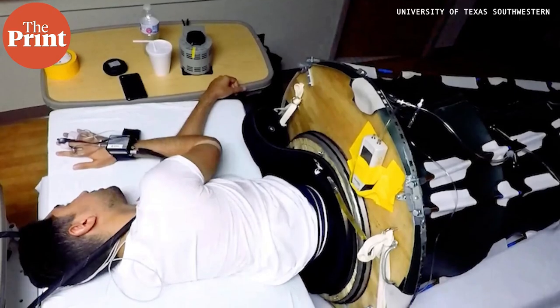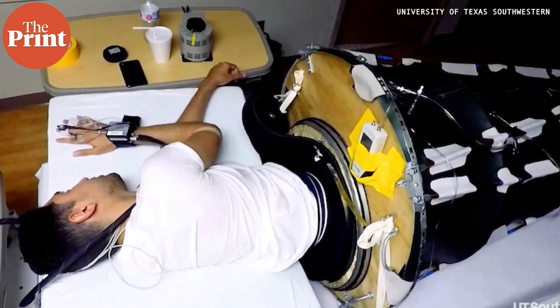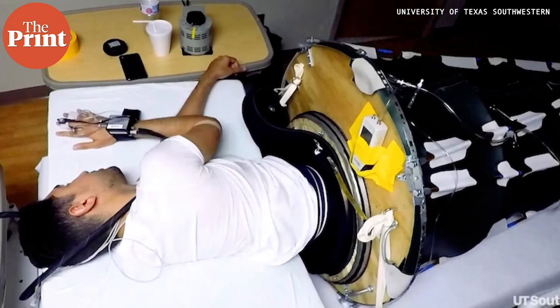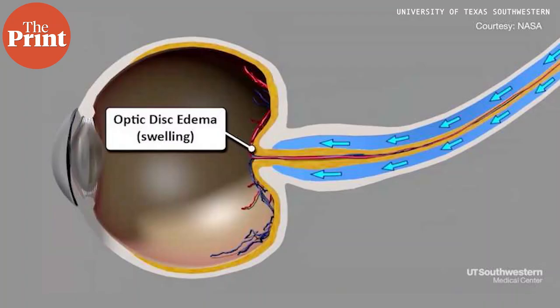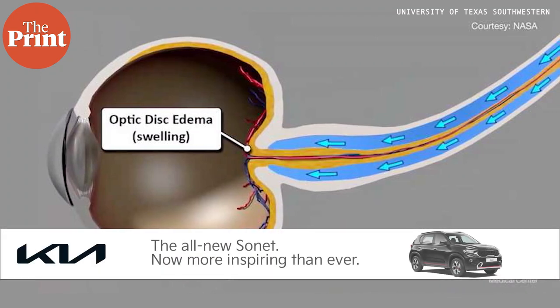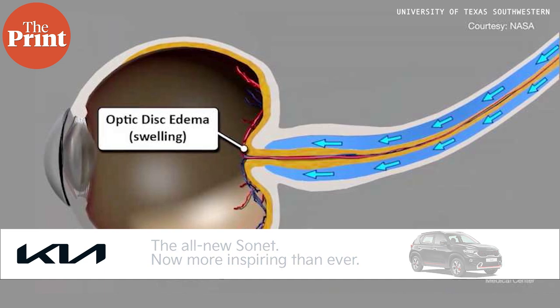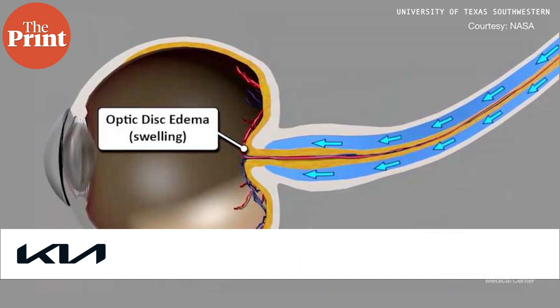The phenomenon has vexed scientists for more than a decade and remains one of the biggest health dilemmas of human space exploration. The new sleeping bag pulls down bodily fluids that naturally float into the head of an astronaut while a person is in supine position. The team found that while just three days of lying flat induced enough pressure to alter the eyeball's shape, no such change occurred when the suction technology was used.